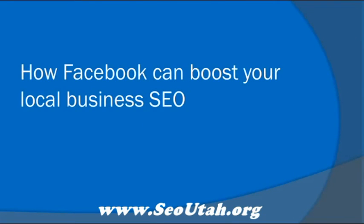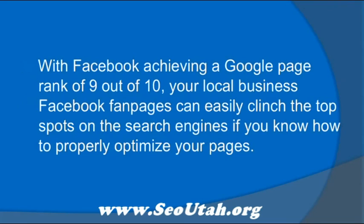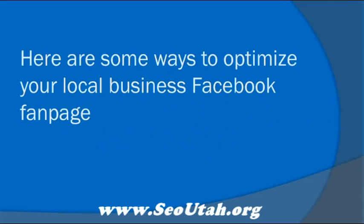How Facebook can boost your local business SEO. With Facebook achieving a Google Page Rank of 9 out of 10, your local business Facebook fan pages can easily clinch the top spots in the search engines if you know how to properly optimize your pages. Here are some ways to optimize your local business Facebook fan page.